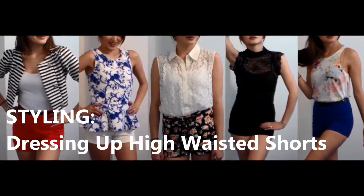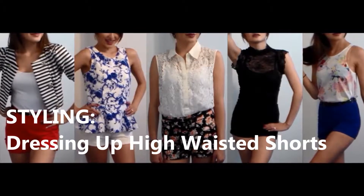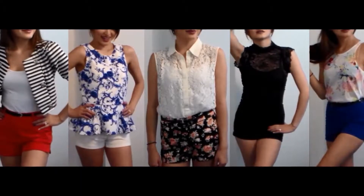Hey everyone, today's video is about dressing up high-waist shorts. I style 5 different outfits based on 5 simple tips to instantly dress up my shorts. For reference, all clothing are from Forever 21, except for the floral tank in the last outfit which is from H&M.